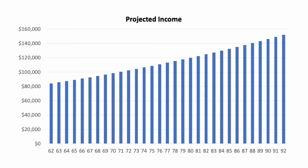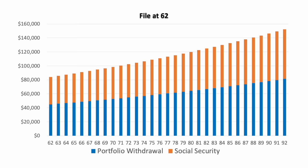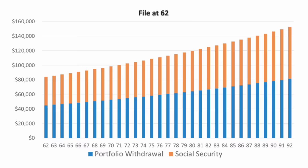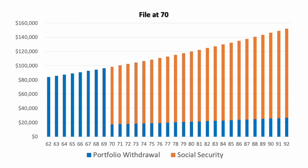The first thing I showed them was a projection of their retirement income with a 2% inflation rate added in. Then I showed them the same projection broken down to show the amount coming from portfolio withdrawals versus Social Security. The first scenario shows what happens if they file at 62 — you can see the portion from withdrawals and the portion from Social Security. Then I showed their projected income by source if they delayed filing until 70. At age 70, the portfolio distributions dropped drastically because Social Security was making up a majority of their income. Now it's time to test market returns on these scenarios and see how the portfolio balance holds up.